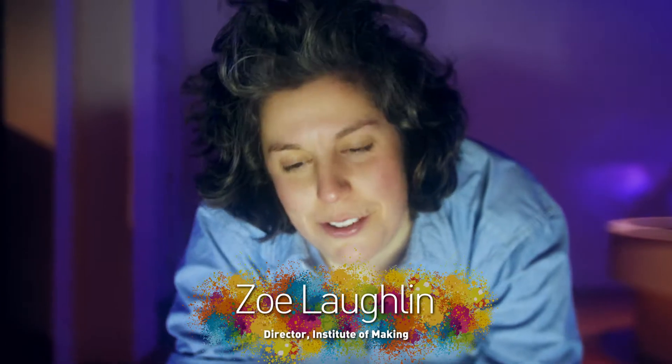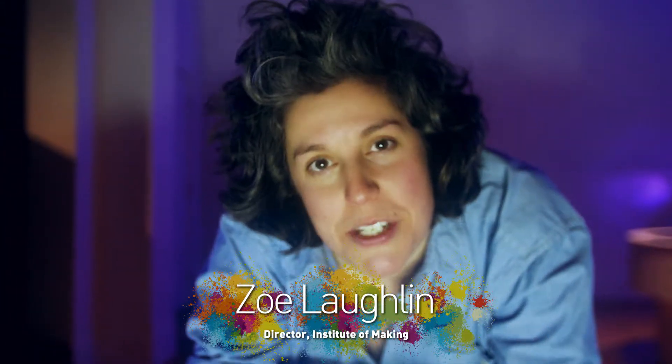Have you ever heard the expression, you have your head in the clouds? Well, at this exhibit at the Science Museum, you can try exactly that.